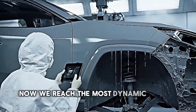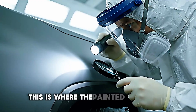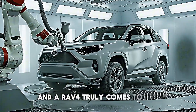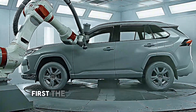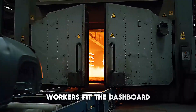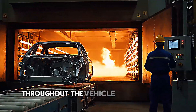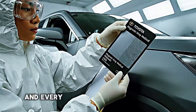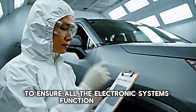Now we reach the most dynamic part of the facility, the final assembly line. This is where the painted body meets thousands of individual components and a RAV4 truly comes to life. The process follows a logical sequence. First, the interior components are installed. Workers fit the dashboard, install the wiring harnesses that will carry electrical signals throughout the vehicle, and mount the seats. Modern vehicles contain miles of wiring, and every connection must be perfect to ensure all the electronic systems function correctly.